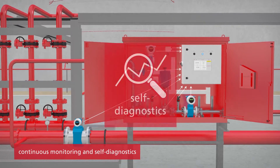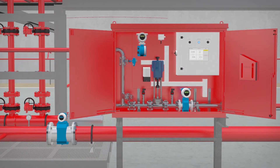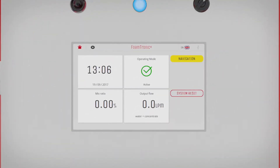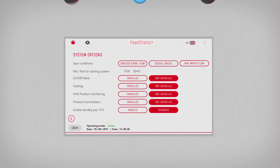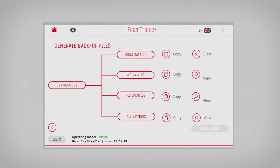All equipment of the Foamtronic is monitored and subject to self-diagnosis on a continuous basis. Moving parts such as the flow control valve are tested daily to ensure proper operation. During the flow control valve test, the speed as well as the full movement path of the valve is being monitored. All data and diagnostics are available via a user-friendly interface built in the Foamtronic control unit. All data including the trending can be exported for reporting purposes.